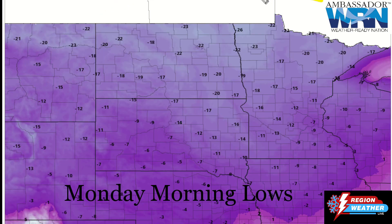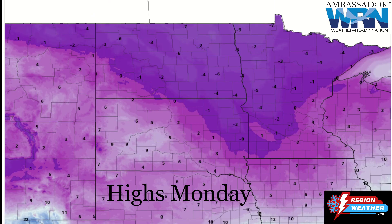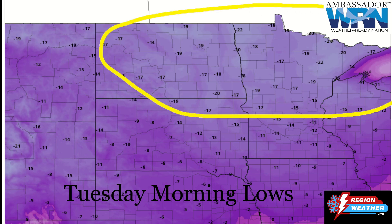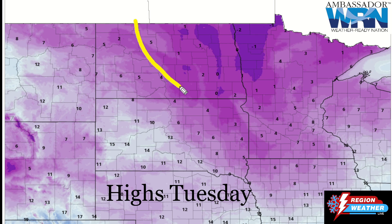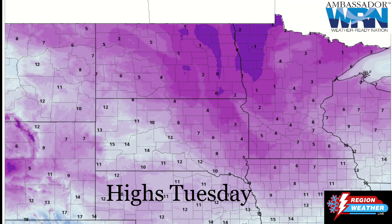Monday morning lows — and this is just the temperature, not windchill — minus 20 to 25 below zero across the north. So we're going to be looking at windchills as low as 35 to 45 below for much of the far north. Daytime highs on Monday: not many areas getting above zero. Tuesday morning lows again in the minus teens and minus 20s, with windchills of minus 35 to 40. And your daytime highs for Tuesday — some of you might actually get above freezing up in the north, with teens down in the southwest. What a warmup for Tuesday — we've got a heat wave coming!